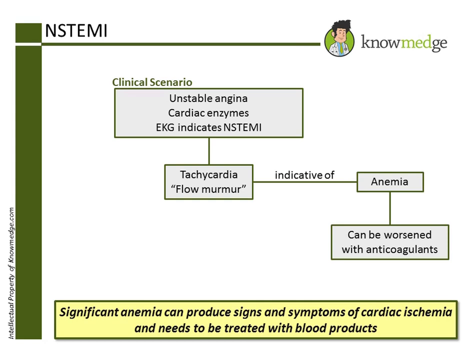Choice C: Pharmacologic stress test with nuclear imaging is incorrect. This patient needs evaluation and treatment of his anemia. Choice D: Intravenous metoprolol is incorrect. While this patient is tachycardic, the tachycardia is a compensatory response likely due to the anemia and possible blood loss.